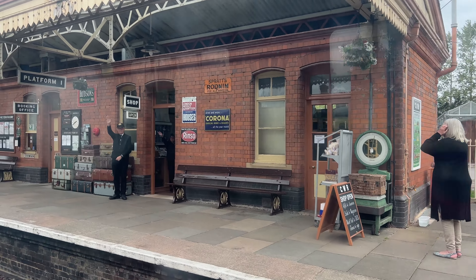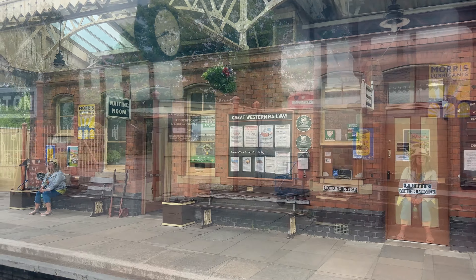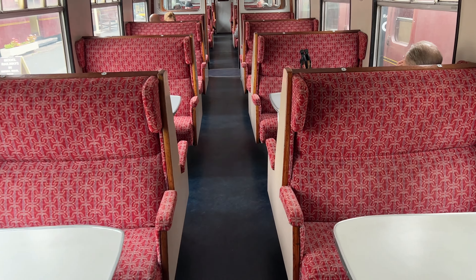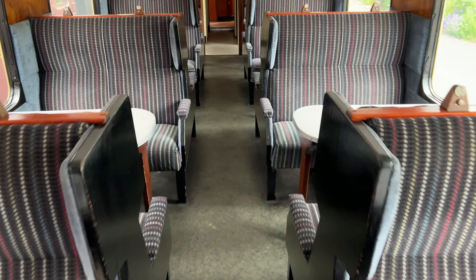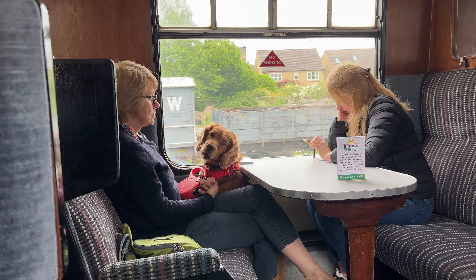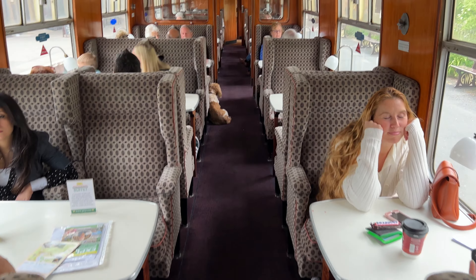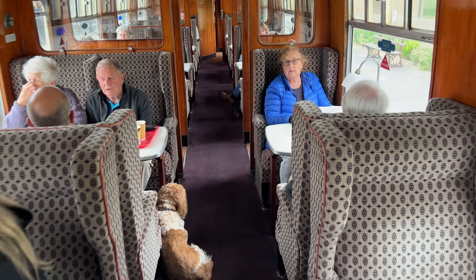It's fun how many people wave at the train passengers as we travel along the track. Now let's explore what's inside the train. Here's a look at some other parts of the train — another passenger car, and another. Note that while most of the train is dog friendly, dogs aren't allowed in the first class coaches. As you can see, the seats in first class are more posh — like living room armchairs.